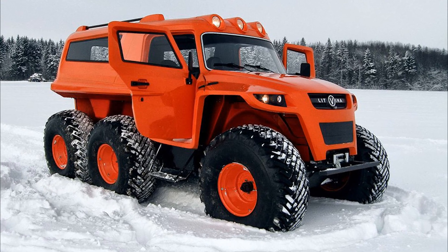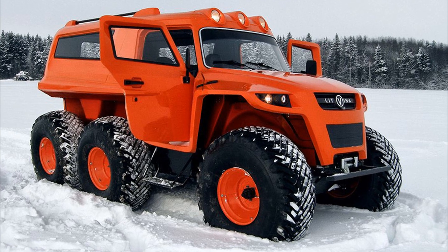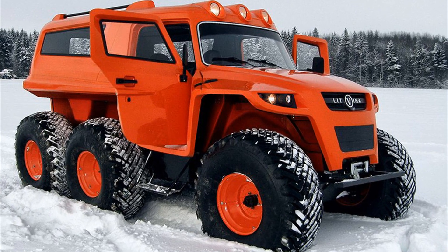Litvina is a floating all-terrain vehicle with a 6x6 wheel formula on ultra-low-pressure tires, designed to transport people and deliver goods over rough terrain.